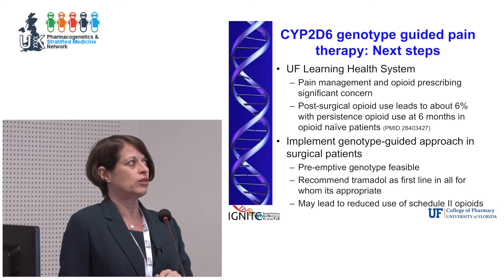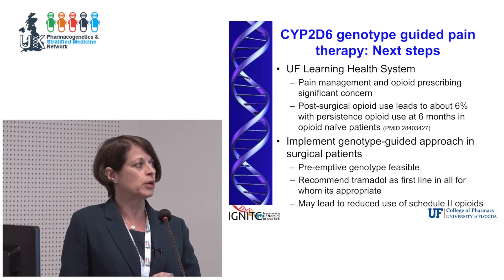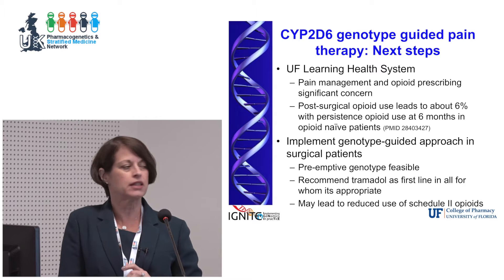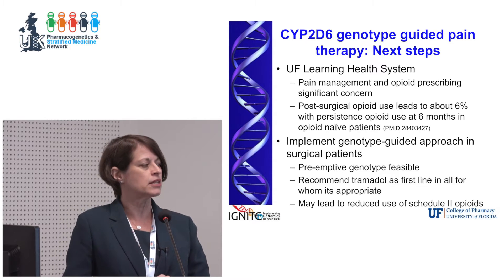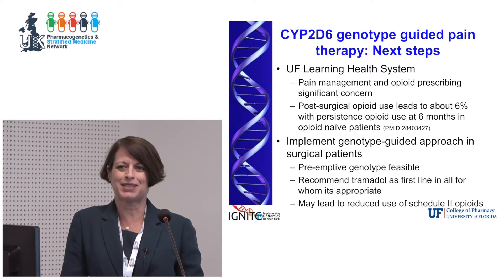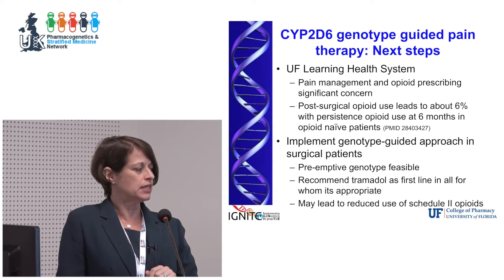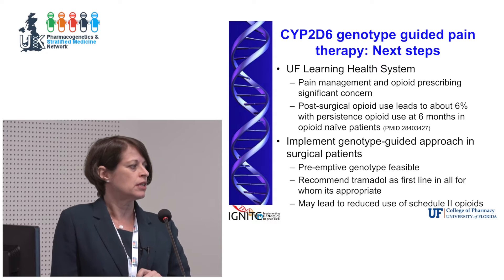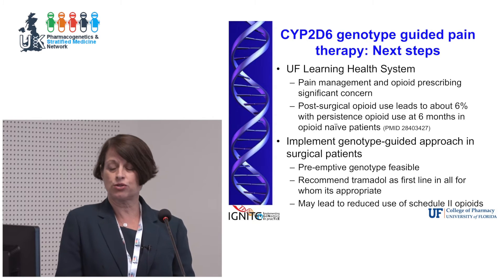Opioid addiction is a huge problem in the US, which makes pain management a scary place for many physicians. There is evidence that post-surgical pain management leads to persistent opioid use — a paper published in JAMA Surgery showed that for outpatient surgical procedures, about 6% of patients were continuing with persistent opioid use at six months. Surgeons recognize they are in some ways contributing to the opioid addiction problem, so we're going to implement a genotype-guided approach in our arthroplastic surgery patients — knee and hip replacement.